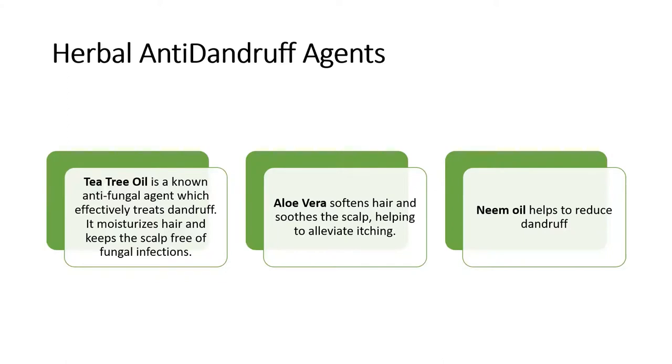Third is neem oil, which also helps to reduce dandruff. Additionally, a common hack used to prevent dandruff immediately is normal lemon juice — used in our kitchens — which is sometimes applied along with anti-dandruff shampoos to remove flakes from the scalp.